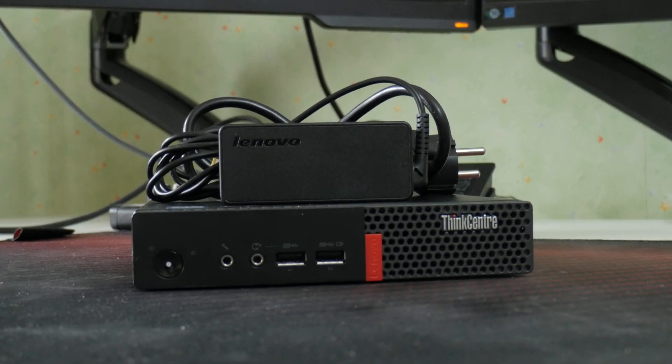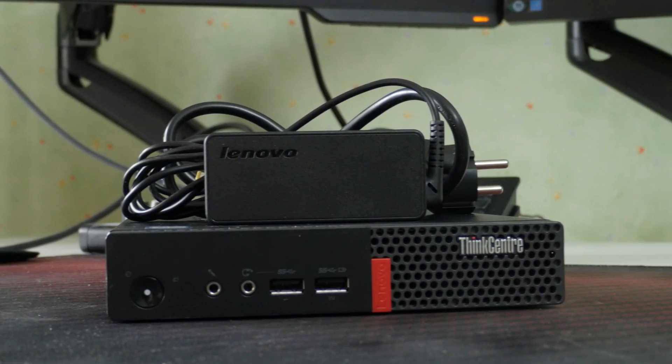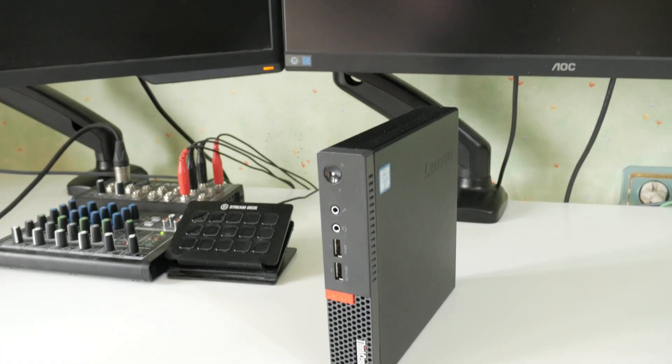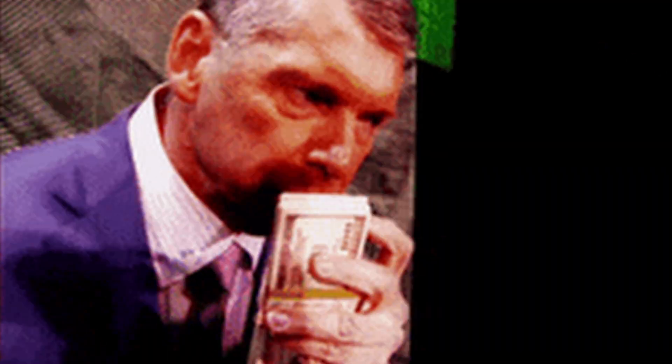The Lenovo ThinkCentre M9010Q Tiny might just be the most underrated mini PC you can buy right now. Originally released as a business desktop, it's now a favorite among tech-savvy users, tinkerers, and budget-conscious buyers. Because right now, businesses are getting rid of them in bulk, and you can scavenge them for about 60 euros.